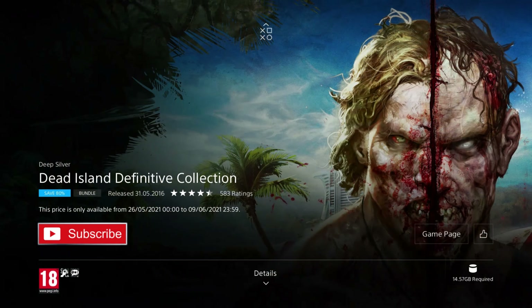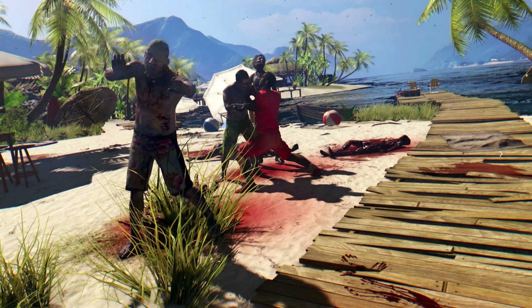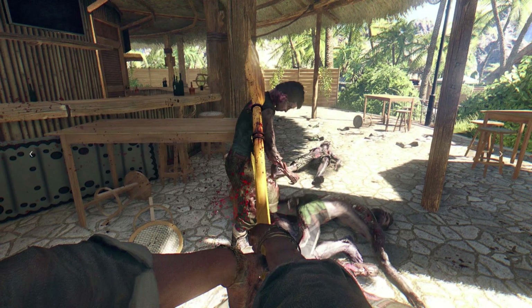Next up we have Dead Island Definitive Collection. It was released in 2016 so it's 5 years old, but they're much older games than that really. They're on an 85% discount for the price of £2.99, which is a phenomenal deal, as it includes Dead Island 1 and 2 remastered with all of the DLC, plus the Retro Revenge spin-off as well. So you're getting two full AAA games and a third indie game — great value at this price. It's dirt cheap.